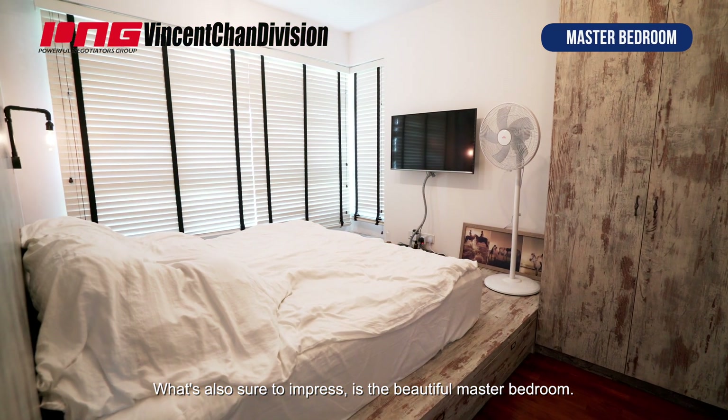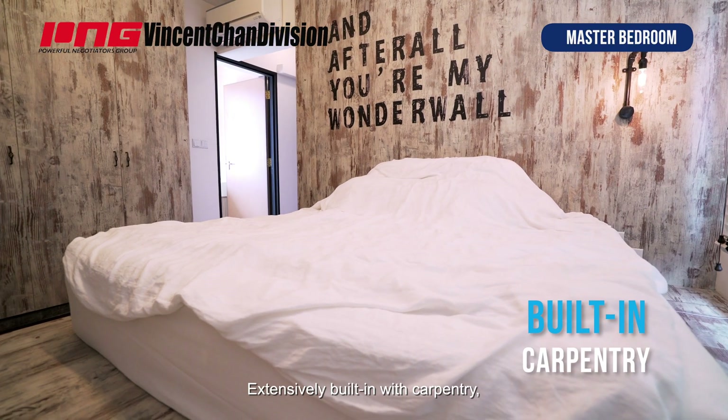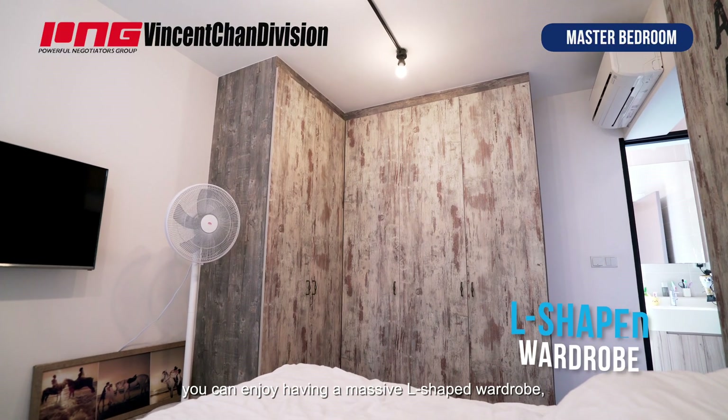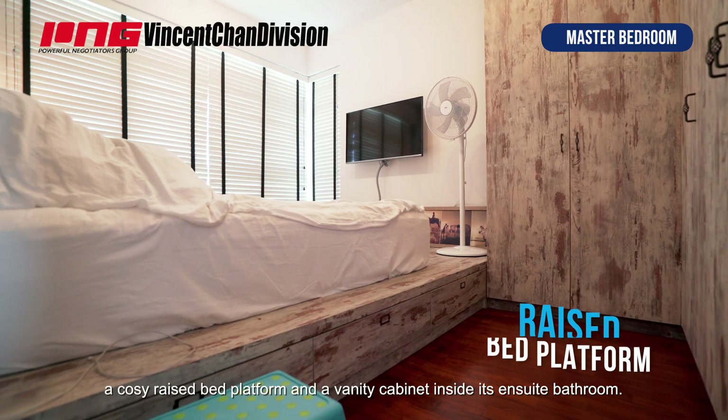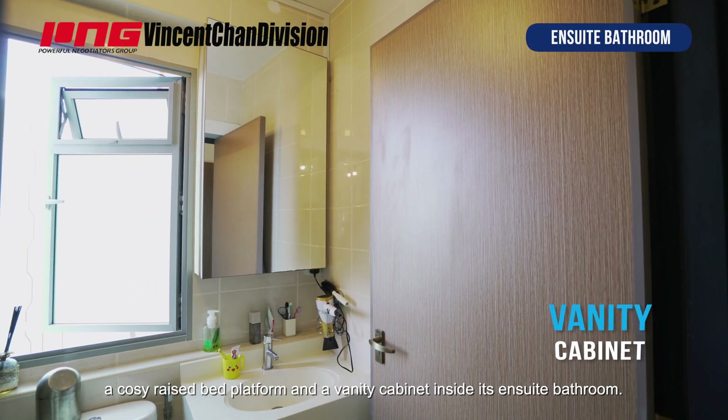What is also sure to impress is the beautiful master bedroom. Extensively built-in with carpentry, you can enjoy having a massive L-shaped wardrobe, a cosy raised bed platform, and a vanity cabinet inside its en-suite bathroom.